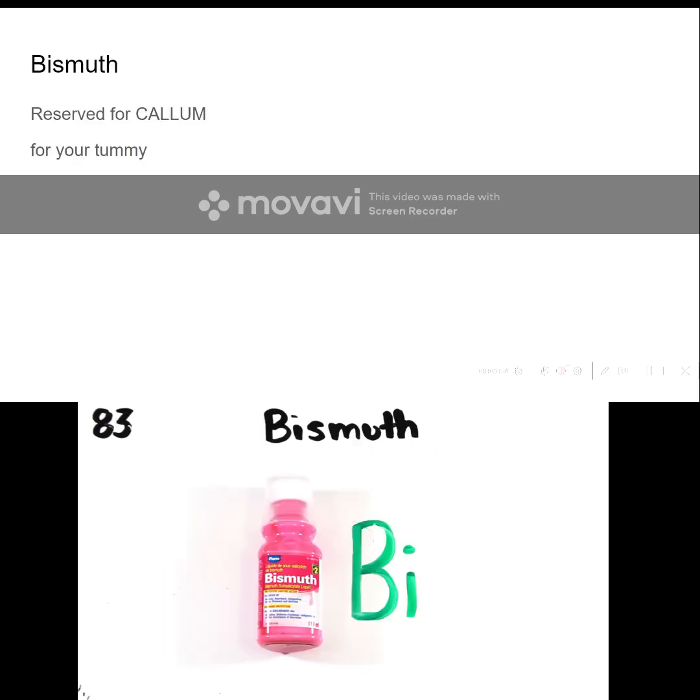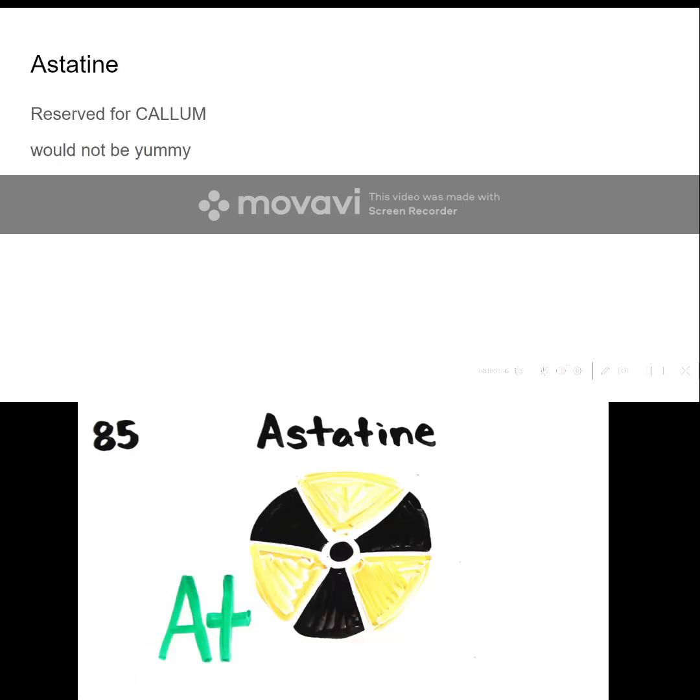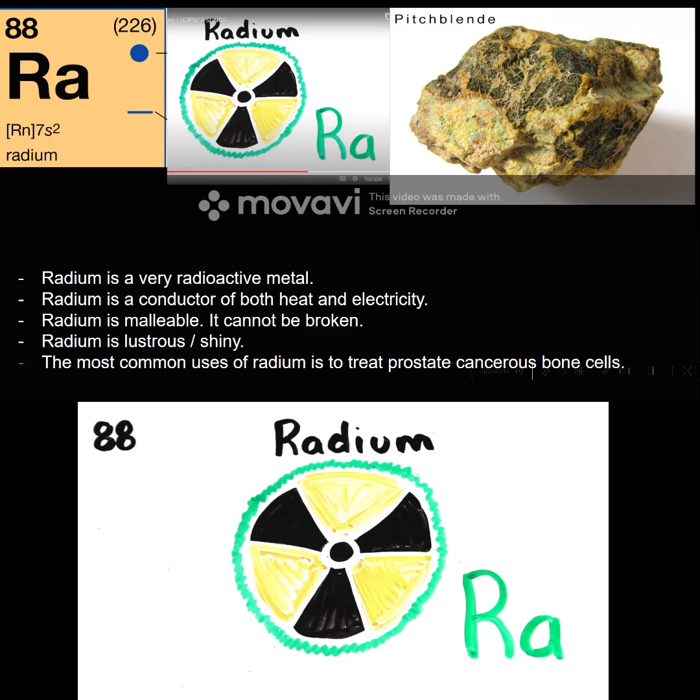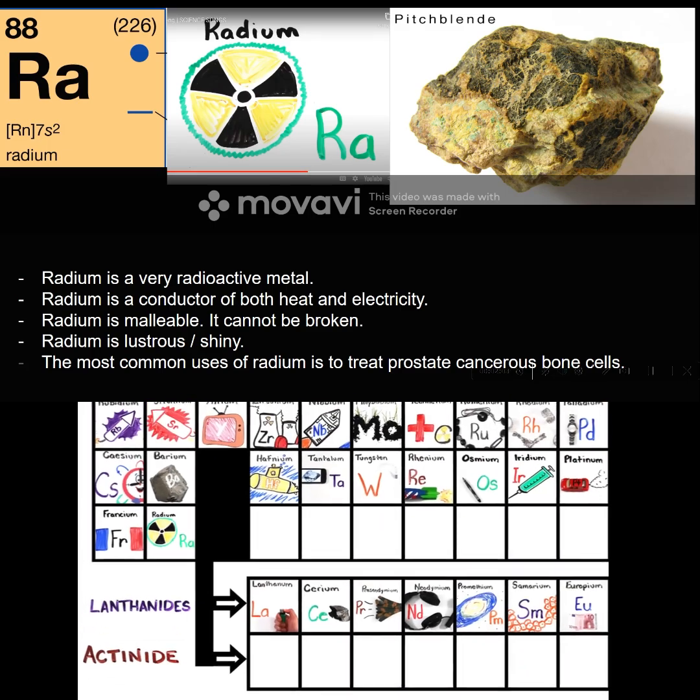Thallium. And lead that is meant for your tummy. Polonium. Astatine would not be yummy. Radon. Francium will last a little time. Radium. Then actinides at 89.